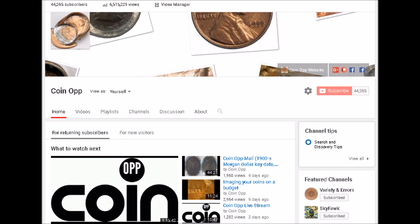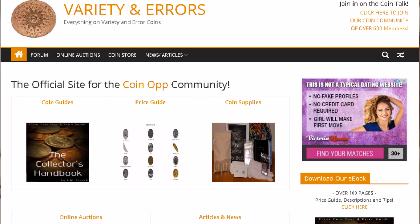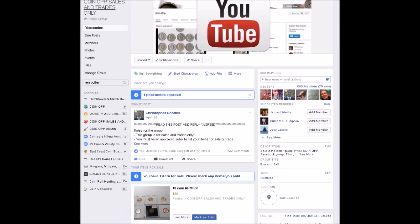We do have a website — it is varietyerrors.com. We have a forum, an auction site, and a whole bunch of really cool stuff going on over there, so make sure you check it out. You can always find myself or Robert Lawson in the Coin Op group on Facebook, or in the Coin Op Sales group on Facebook, which is an excellent place to buy, sell, and trade coins. As always, have fun!